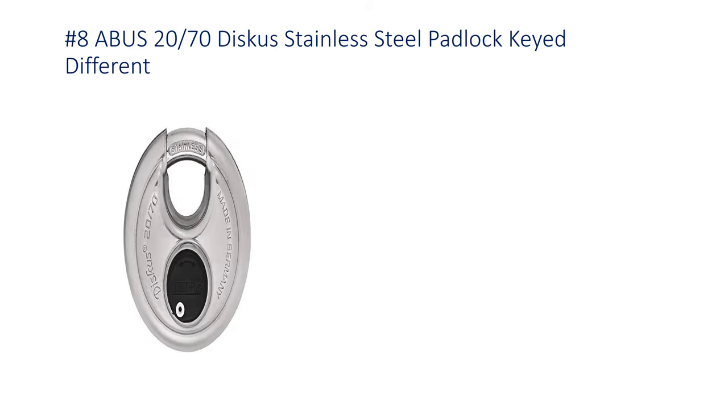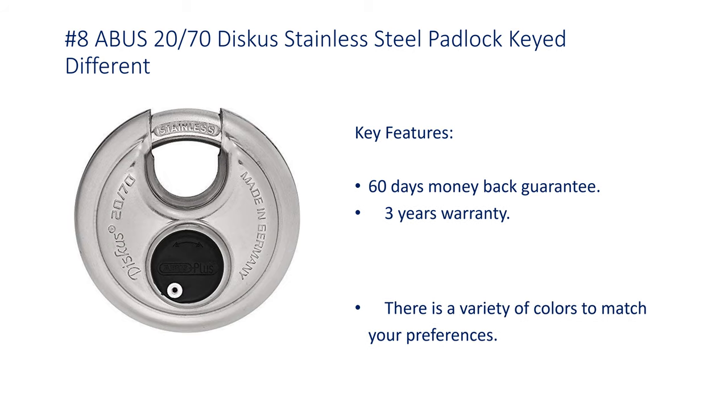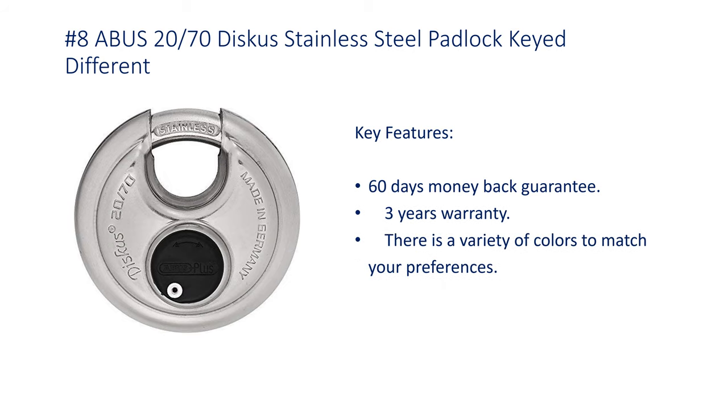Number 8: Abus 2070 Discus Stainless Steel Padlock, Keyed Different. Key features include a 60-day money-back guarantee, 3-year warranty, and a variety of colors to match your preferences.